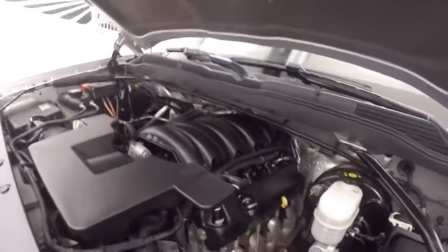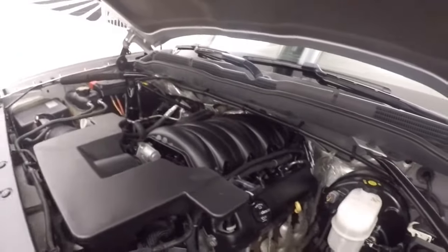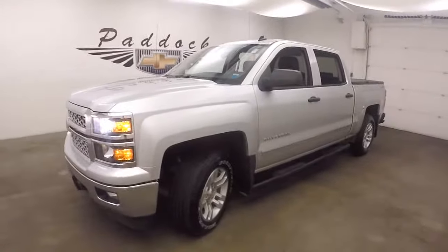Standard workhorse of these trucks. Plenty of power for towing and hauling. Good on gas, running nice and smooth. That's your 2014 Chevy Silverado 1500 4x4.